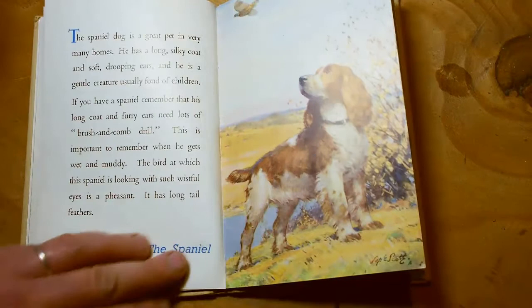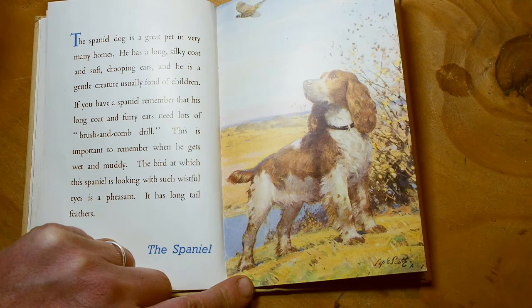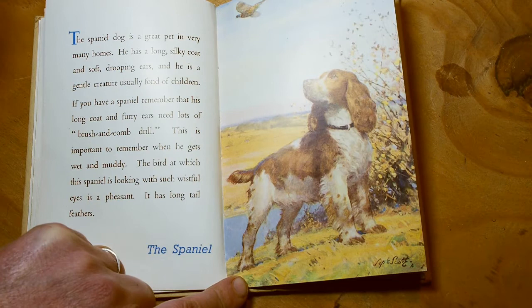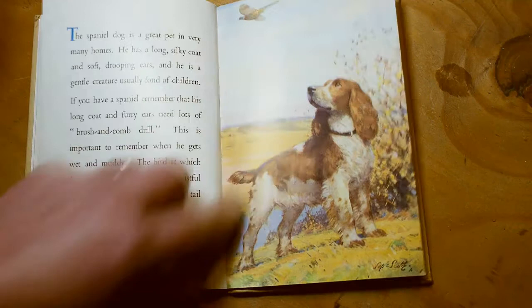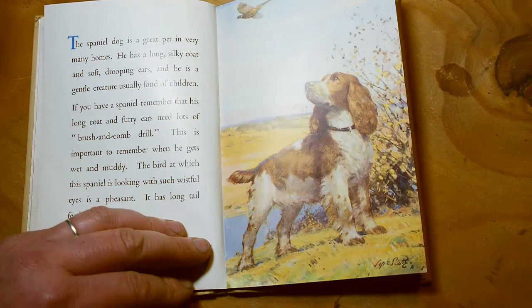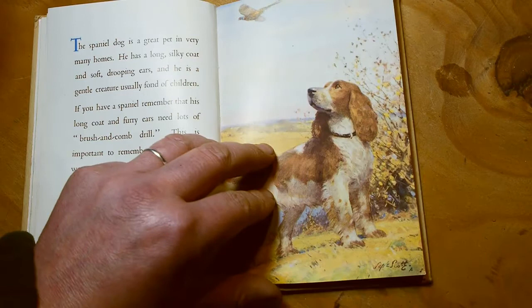The spaniel dog is a great pet in very many homes. He has a long silky coat and soft drooping ears and is a gentle creature, usually fond of children. If you have a spaniel, remember that his long coat and fair ears need lots of brush and comb drill — this is important to remember when he gets wet and muddy. The bird at which the spaniel is looking with such wistful eyes is a pheasant. It has a long tail and feathers. Pheasants were brought to Britain by the Roman soldiers when they invaded — I think to eat — and they've been here ever since.